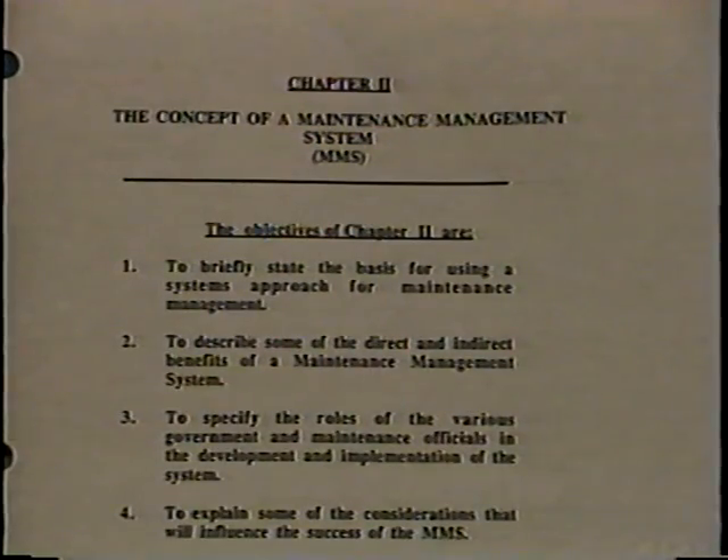To get the maximum benefit from the videotape, take a few minutes to read the chapter objectives before viewing each segment. Now, in the next segment, we will describe the maintenance management system and we'll talk about setting the objectives for an MMS. For now, stop the tape and review chapters three and four of your MMS manual.